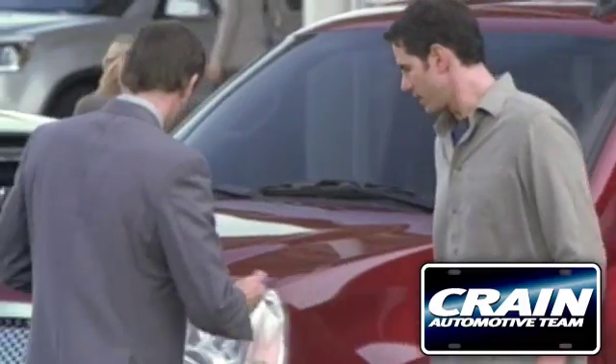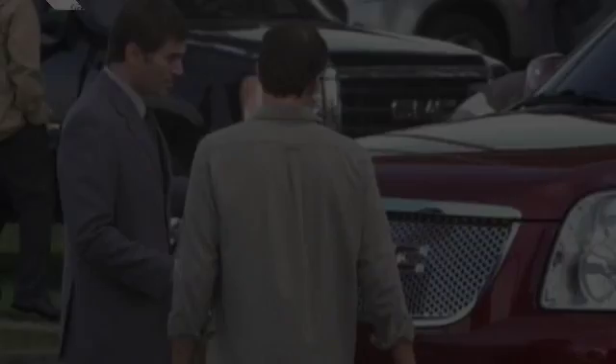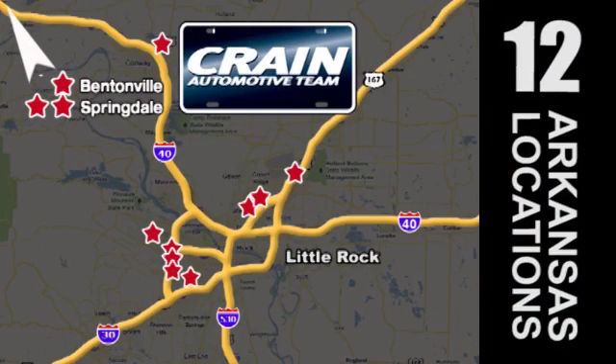Visit us anytime at craneteam.com. The Craneteam's got em. Craneteam.com.